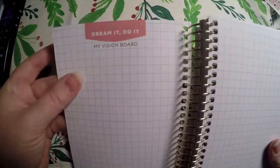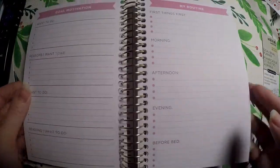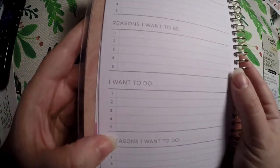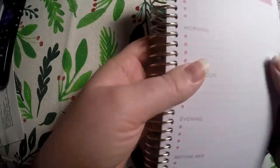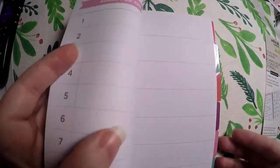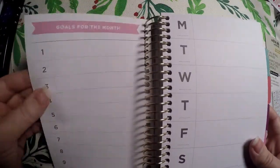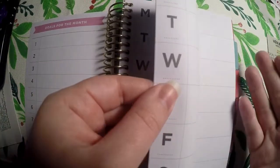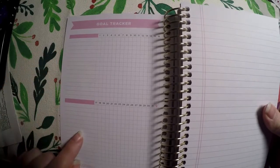There's a 'dream it, do it' vision board and two pages of graph paper, plus a bucket list with a good amount of dots to fill in. The monthly layout is undated. Inside there's a 'goal motivation' section — 'I want to be' with reasons, and 'I want to do' with reasons, five in each. Then there's a routine section for first things first: morning, afternoon, evening, and before bed. There are ten goals for the month, and days of the week where you can track whether you accomplished your goal or completed your routine.